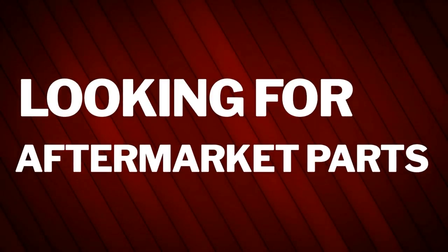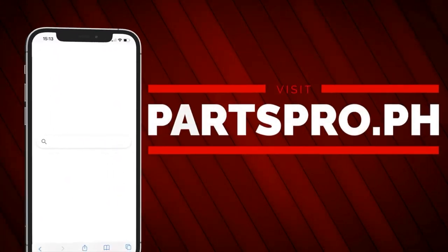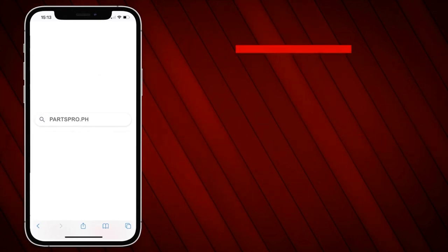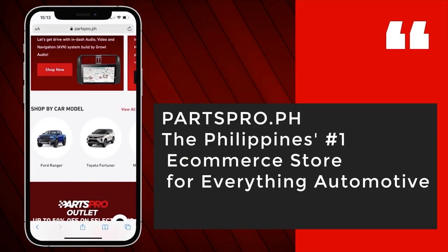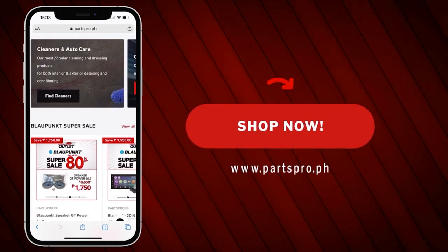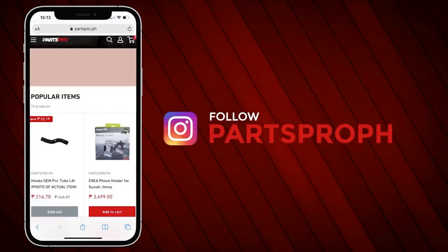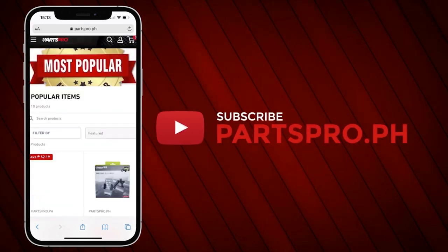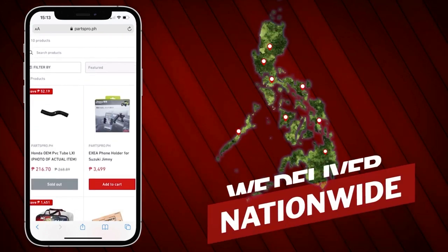Looking for aftermarket parts and accessories for your car? Visit Parts Pro and check out our selections. Parts Pro is the Philippines' number one e-commerce store for everything automotive. Shop now at Parts Pro. Visit partspro.ph, like us on Facebook, follow us on Instagram, subscribe to our YouTube channel, order via Shopee. We deliver nationwide.